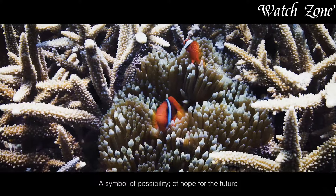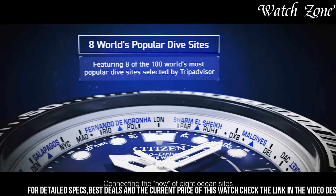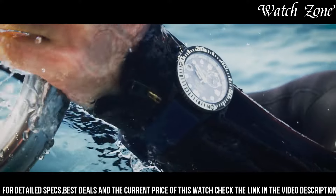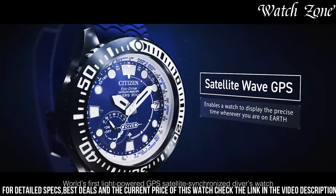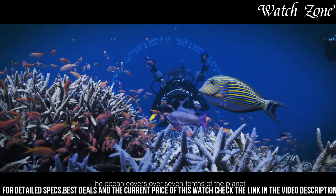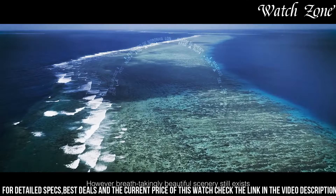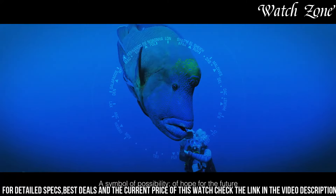The Promaster Satellite Wave Diver 200 Meters features a stainless steel case with a scratch-resistant sapphire crystal, ensuring durability and protection in the harshest conditions. Powered by Citizen's EcoDrive technology, it harnesses the power of light to charge its battery, eliminating the need for regular battery changes. With its satellite wave technology, this watch receives signals from GPS satellites to ensure precise timekeeping and automatic time zone adjustment. The bold black dial, adorned with luminous hands and markers, provides excellent visibility in any lighting condition.